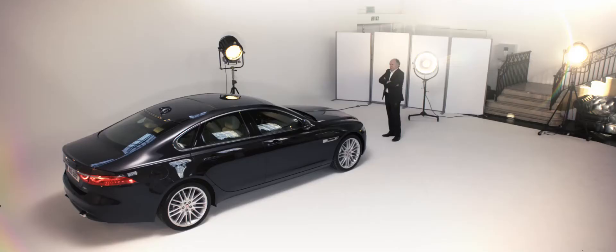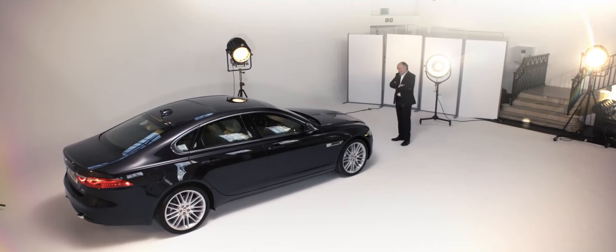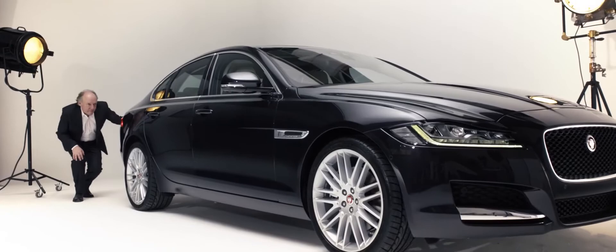I always maintain that if you're going to create an image of some sort, you have to have one or two very strong elements in the car. And the strongest element in this car, visually, is the waistline — the shoulder line that runs through it.